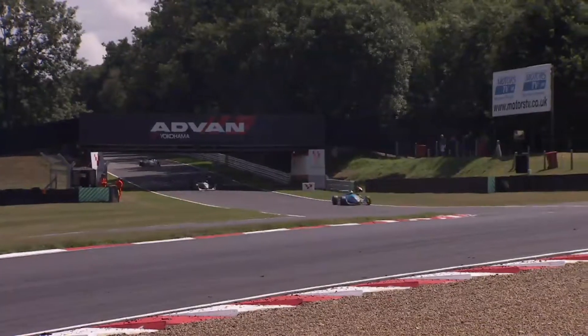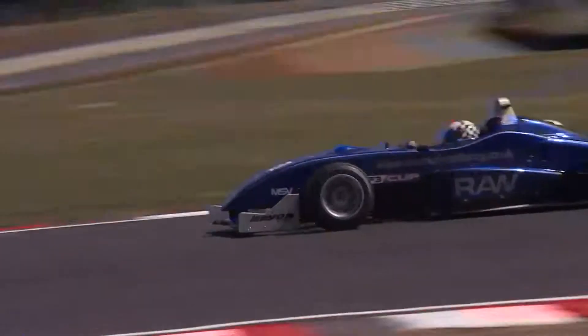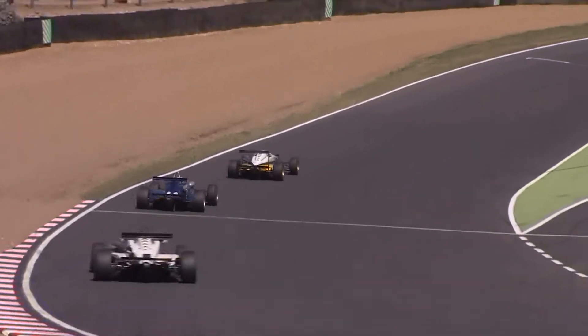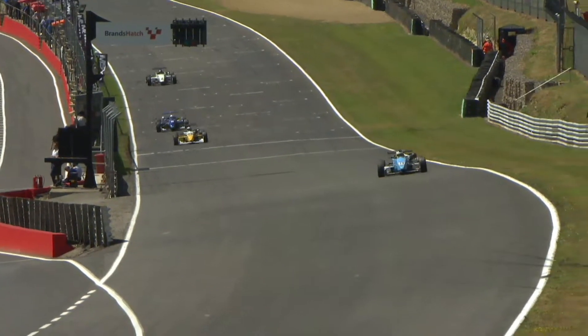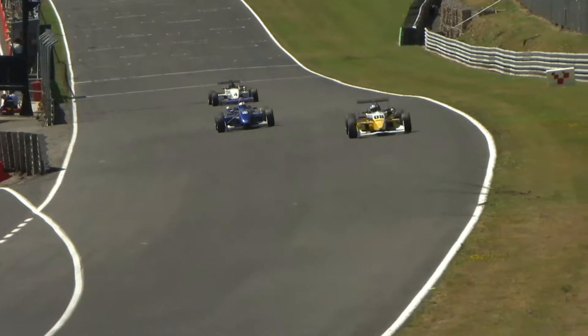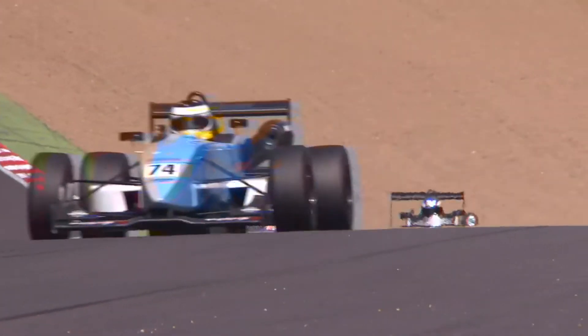James Cross though immediately has to divert his attention to try and hold off Robbie Watts behind him — Watts in the lower F306 versus the F302 of Cross, so Cross is driving a car four years older than that of Robbie Watts. Maybe that will have a bearing on the battle, though perhaps probably not.